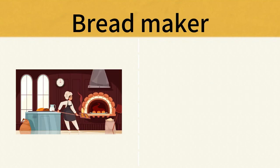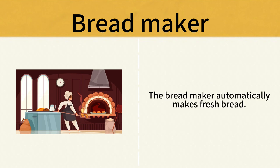Bread Maker. The bread maker automatically makes fresh bread. Bread Maker.